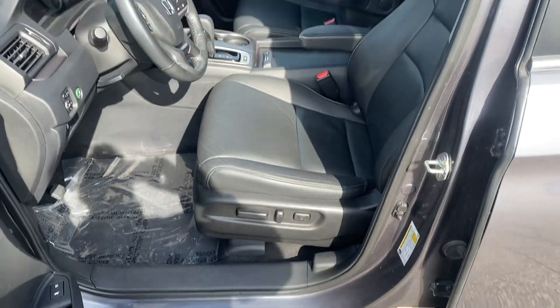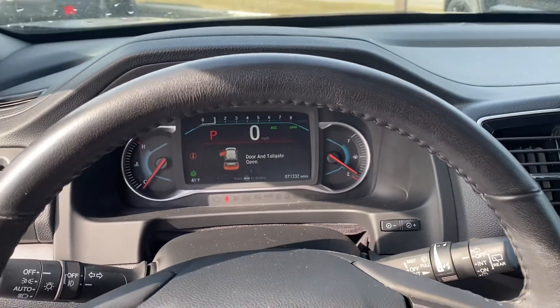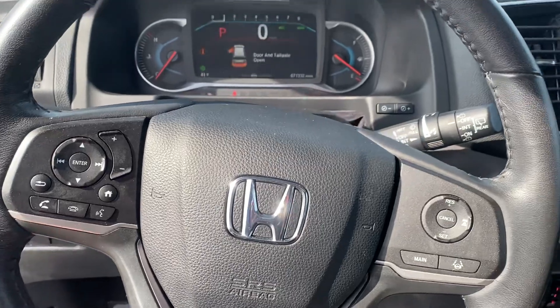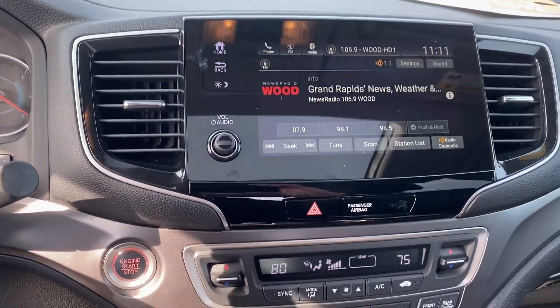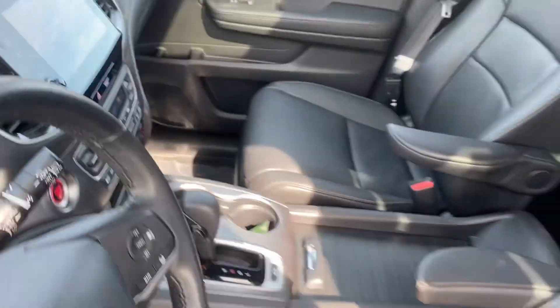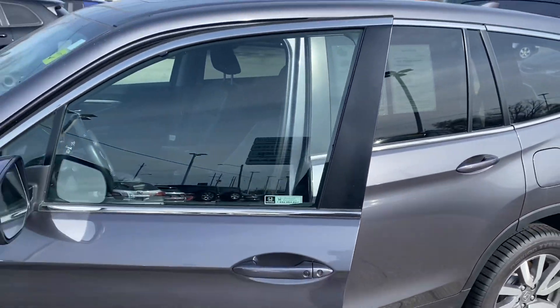We'll take a step inside. We have your instrument cluster which is customizable, Bluetooth hands-free calling, voice recognition, cruise control. We have your larger touchscreen display, dual zone climate control. This one does have heated seats, a USB down there, and of course this one is all-wheel drive, so it's also going to handle well in the Michigan winter.